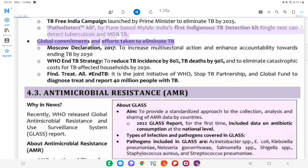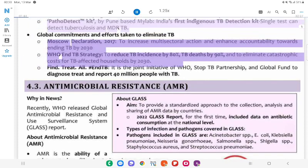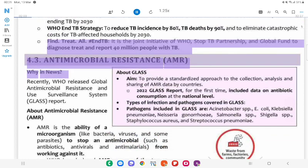Global Commitments and Efforts to Eliminate TB: Moscow Declaration 2017 — to increase multisectoral action and enhance accountability towards ending TB by 2030. WHO End TB Strategy: To reduce TB incidence by 80%, TB deaths by 90%, and to eliminate catastrophic costs for TB-affected households by 2030. Find, Treat, All (#EndTB): Joint initiative of WHO, Stop TB Partnership, and Global Fund to diagnose, treat, and report 40 million people with TB.